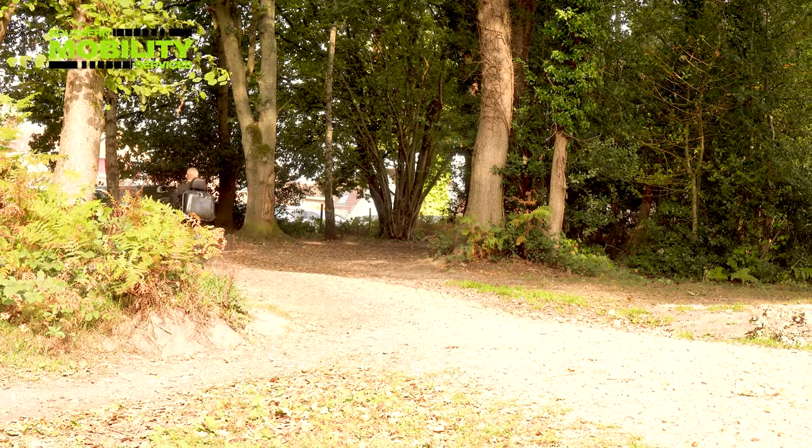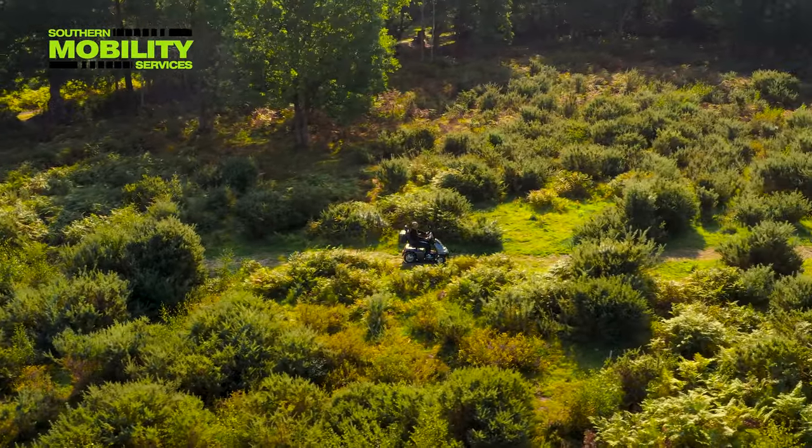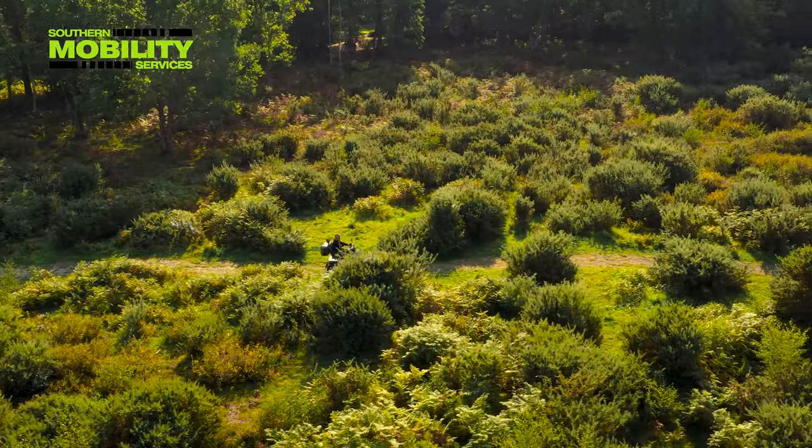This was filmed in an area popular with dog walkers and ramblers, and just the type of places you can experience with the Breeze.